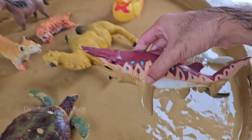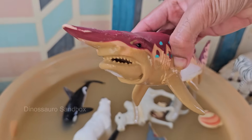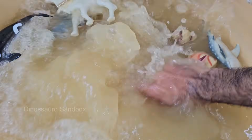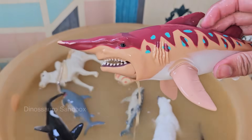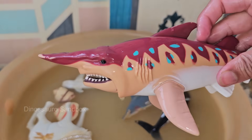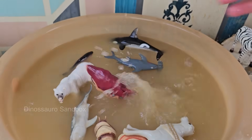Sharks have several rows of teeth that are constantly replaced throughout their lives, and some can lose tens of thousands of teeth. Sharks have special sensory organs called ampullae of Lorenzini that detect electrical fields produced by other animals. Sharks are often apex predators, playing a vital role in maintaining the balance of marine ecosystems.